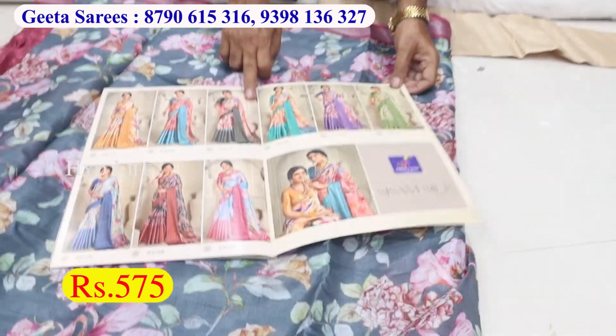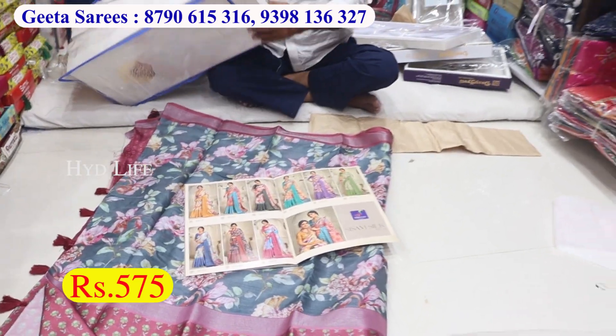Different colors, different designs. Price is 575.